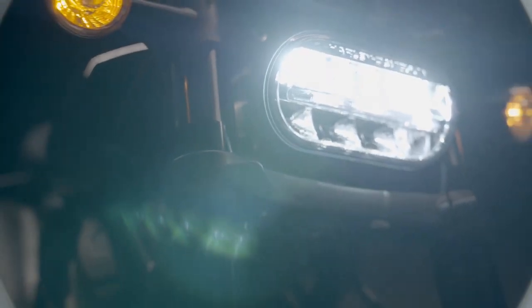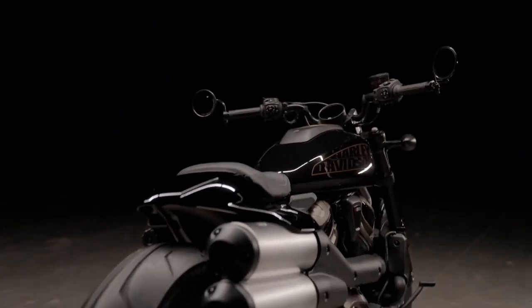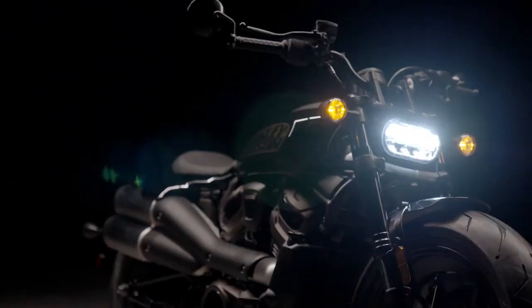The Iron 1200 is pretty similar — I don't know the exact differences, but they are technically a different model. When I read this article that said Harley-Davidson applied for the trademark for the name Knightster, the image that popped into my head immediately was this bike that we saw teased during the Panamerica launch — the latest iteration of the custom 1250 middleweight cruiser.